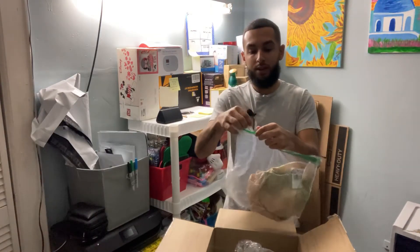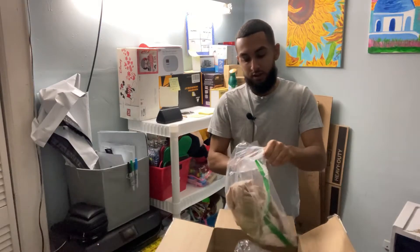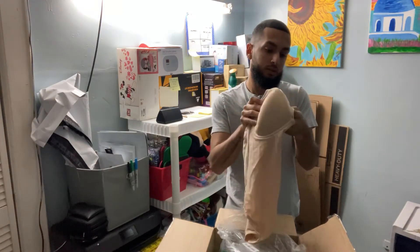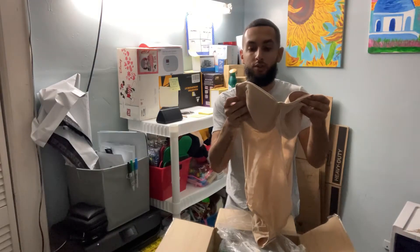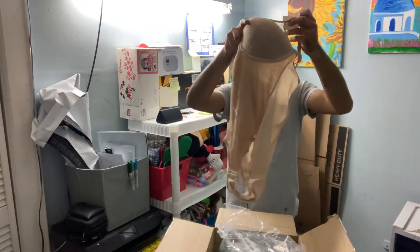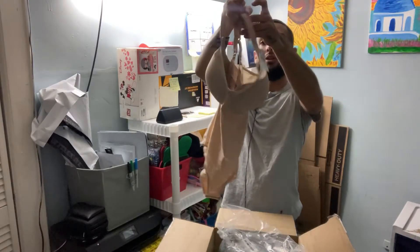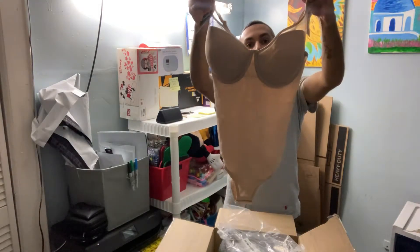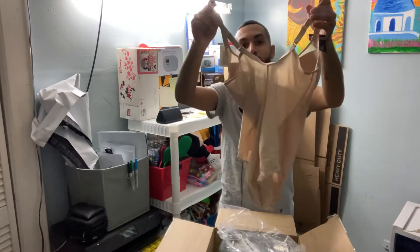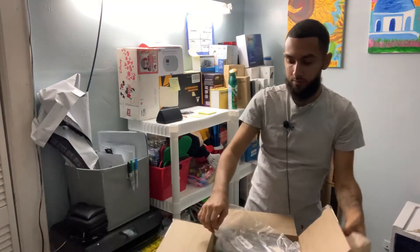Here goes another bag — this seems like another bra situation. It says 'All Over Solution' — a targeted shaping system, also from Bali. I'm assuming this is like a bodysuit, and yes, pretty much a bodysuit. It's from Bali, so I'm assuming it could be ranging anywhere between $20 to $25. That's okay — let's put it back in the bag.